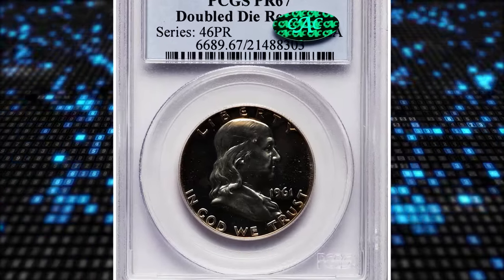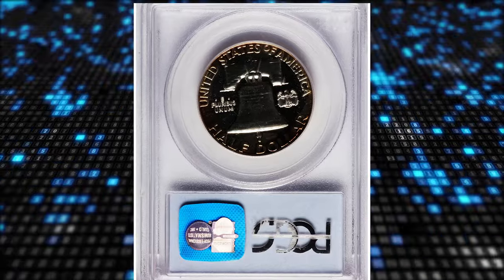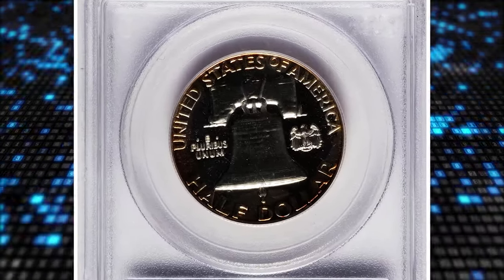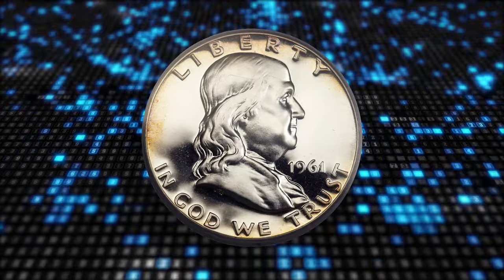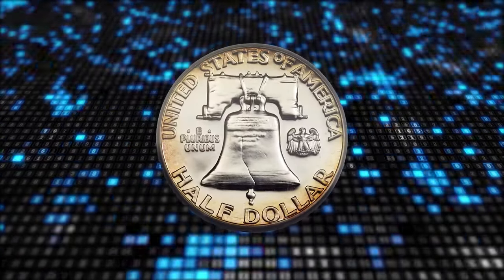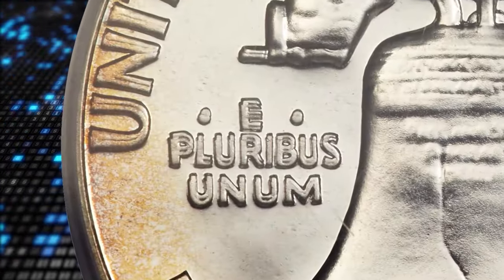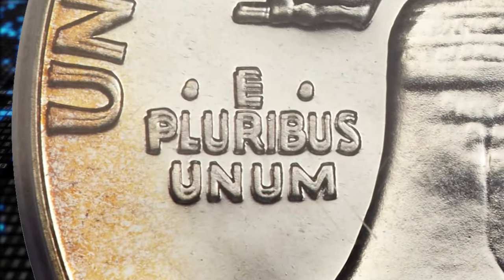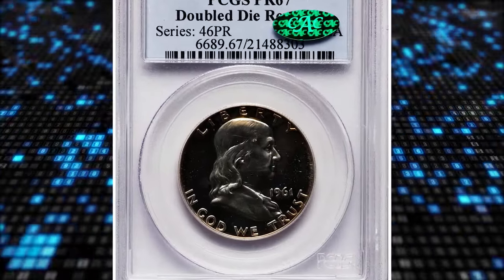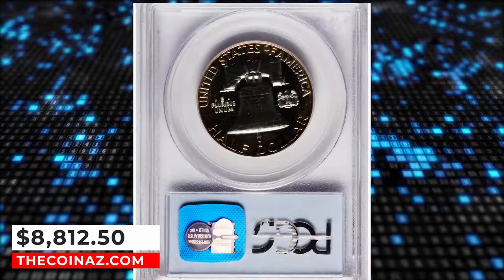Number 3: 1961 Franklin Half Dollar with Double Die Reverse, graded as PR67 by PCGS. Cherry Pickers lists three different double die reverse varieties of 1961 halves, but FS801 is by far the most prominent and is the variety listed in the guidebook. Peripheral letters are very thick and show obvious doubling, but the pickup point is E Pluribus Unum, which is widely doubled north. Immaculate and fully struck with golden brown toning at the margins. It was sold for $8,812.50.